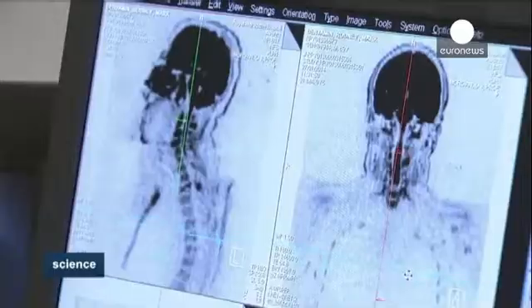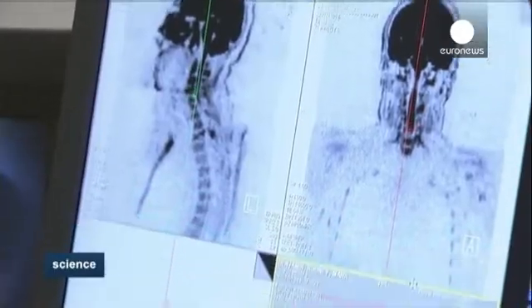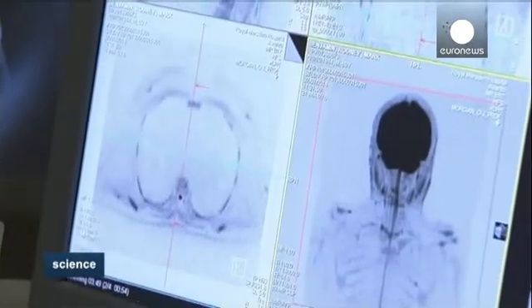Doing a bone biopsy is a very painful thing for a patient. Multiple bone biopsies are not something a patient would want to undergo. Also, bone biopsies are limited in that you take a biopsy from a particular area of the bone and you cannot biopsy the whole skeleton. So having a scanning technique that's sensitive, images disease within the marrow and looks at the whole skeleton at the same time is something that's very desirable.